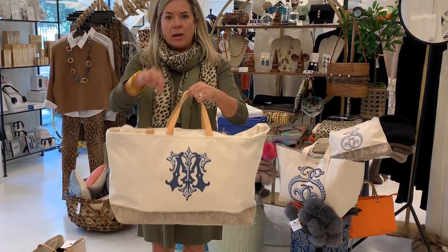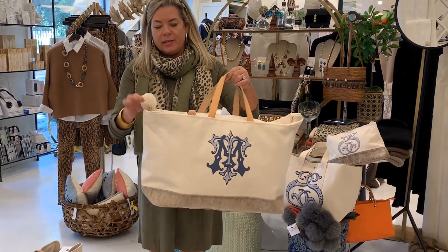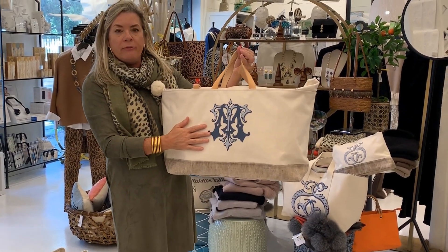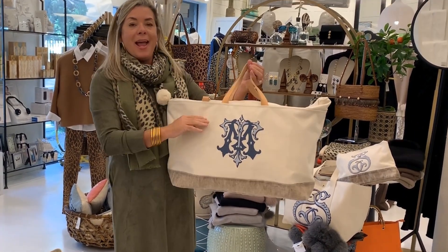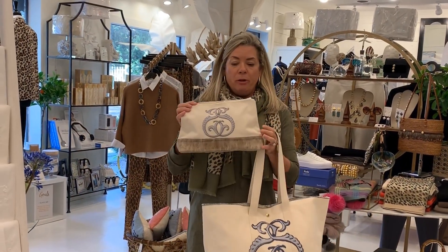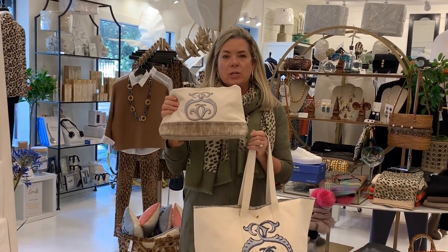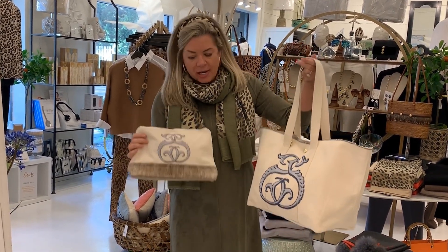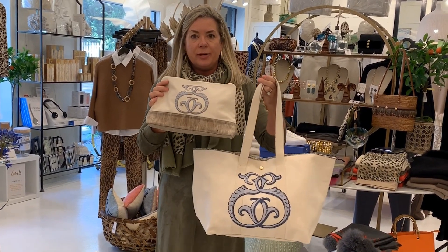There's also this bag here — it's more of a duffel. It has a crossbody strap that goes over it, a little palm there, leather straps, and she also does a beautiful two-letter monogram in an array of beautiful colors. She also does some beautiful small pieces. I love this little cosmetic bag here. And this is a little more of a casual tote, and as you can see, we can do the letters as shown.